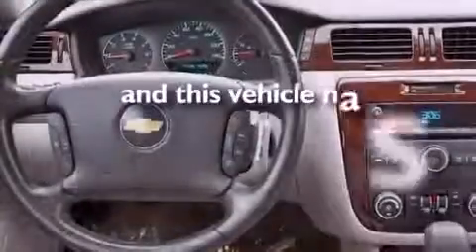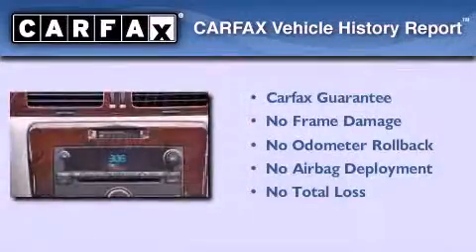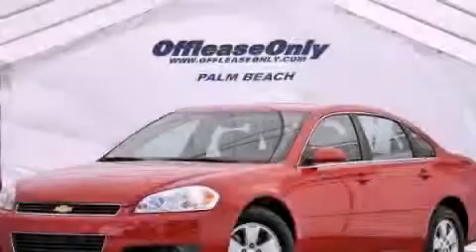This vehicle has less than 44,000 miles. Not to mention that this Chevrolet qualifies for the Carfax Buyback Guarantee. Please call us today for more information on this great vehicle.